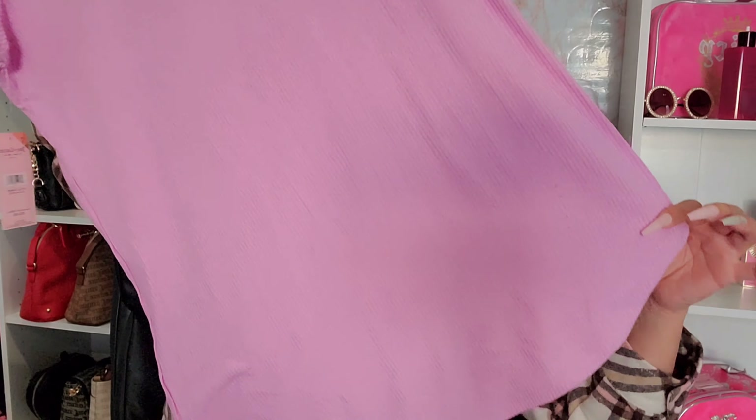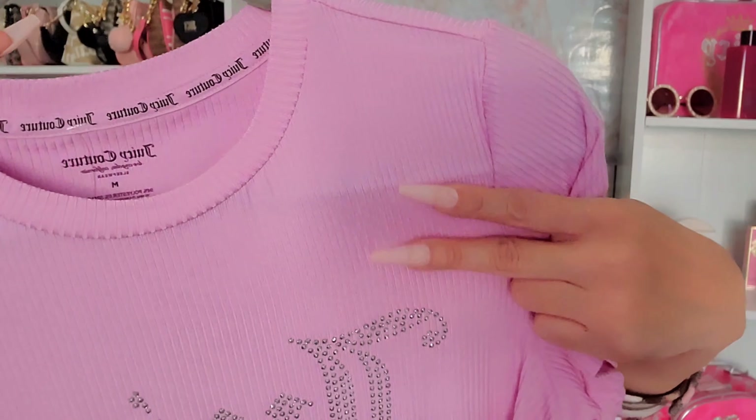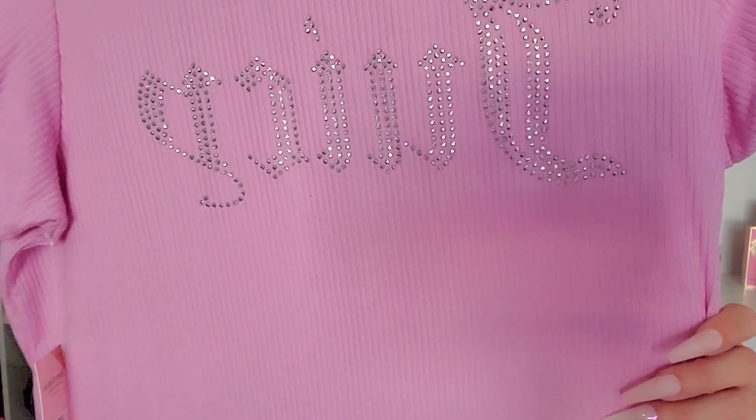The last place I went to was Ross, where I found lounge wear and sleep wear. The first item is a super cute lavender nightgown with 'Juicy' written at the front in a ribbed material. Between ribbed and velour, those are my favorites. This ribbed one is great for spring and summer — more breathable but still super soft and comfortable to sleep in. It was $9.99.